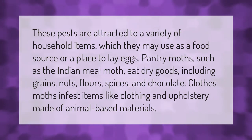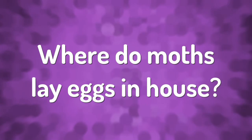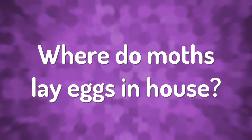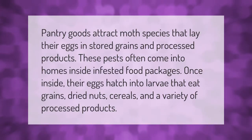Clothes moths infest items like clothing and upholstery made of animal-based materials. Pantry goods attract moth species that lay their eggs in stored grains and processed products. These pests often come into homes inside infested food packages.